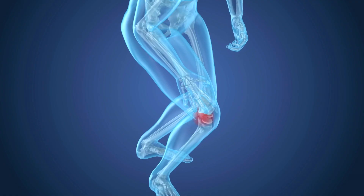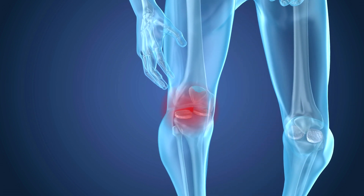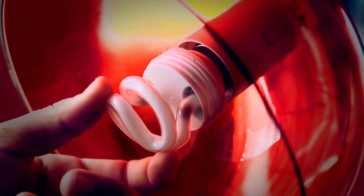My mother has arthritis in her knees, and I actually encouraged her — I bought her an LED red light bulb. LED is important because it's cool to the touch, so you can touch it to whatever part of your body without burning yourself. And touching it to her knee actually prevents pain.